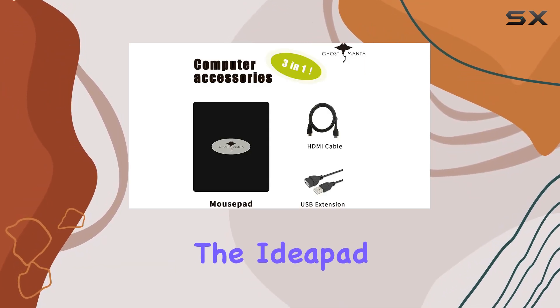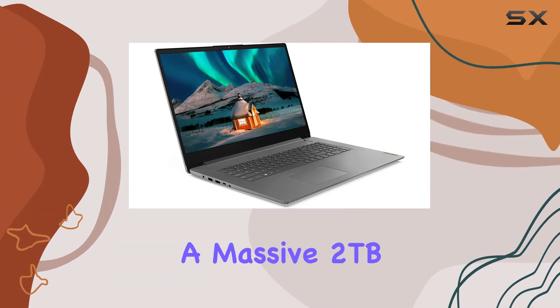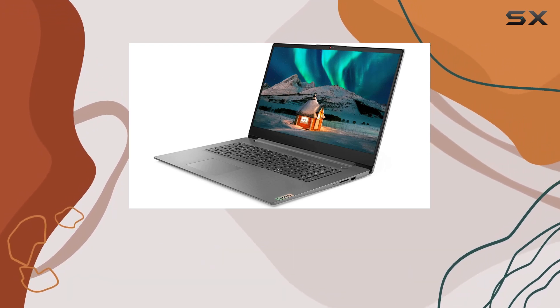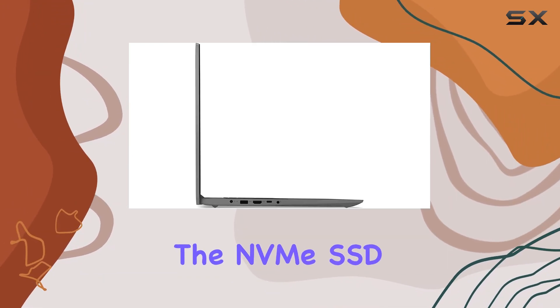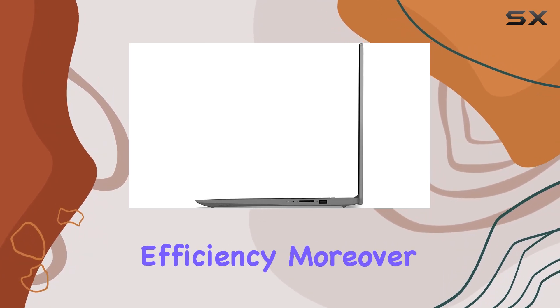Storage-wise, the IdeaPad 3 doesn't disappoint either. It's equipped with a massive 2TB NVMe SSD, offering speedy performance and reliable storage for all your files and applications. Whether you're dealing with large files or launching applications, the NVMe SSD ensures swift operation, reducing load times and enhancing overall efficiency.